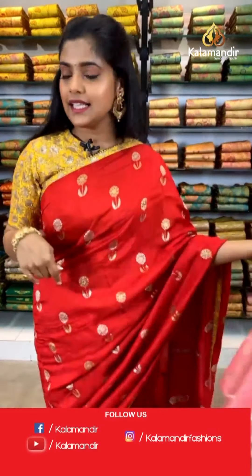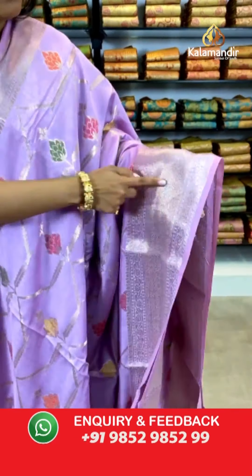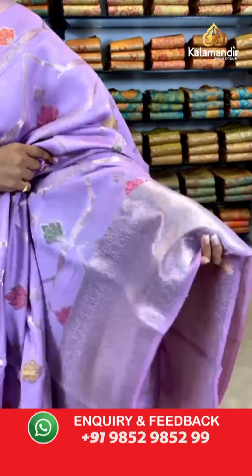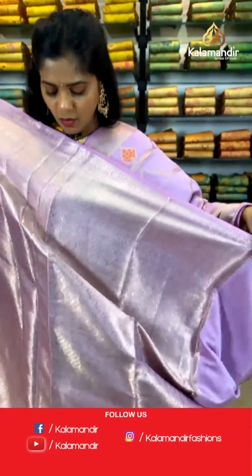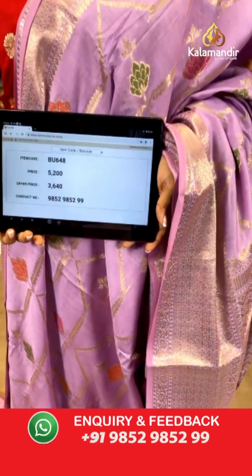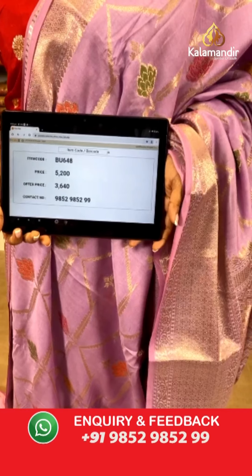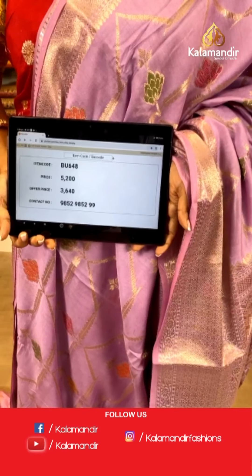Moving on — I will show you another color in this saree, our lavender colored saree. A very beautiful shade of lavender with the similar saree — gold zari lines on the entire body as well as florals in multiple colors. A beautiful gold zari woven border as well as the pallu zari woven in gold zari work. Similarly the blouse piece has gold zari work on it. Saree code is BU648, actual price 5,200 and offer price 3,640 rupees. To place an order, take a screenshot and send it to our WhatsApp number 9852985299.